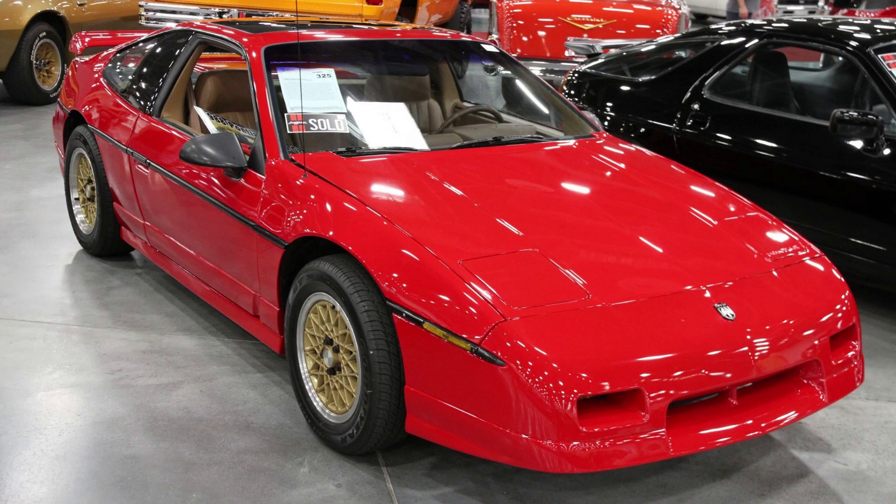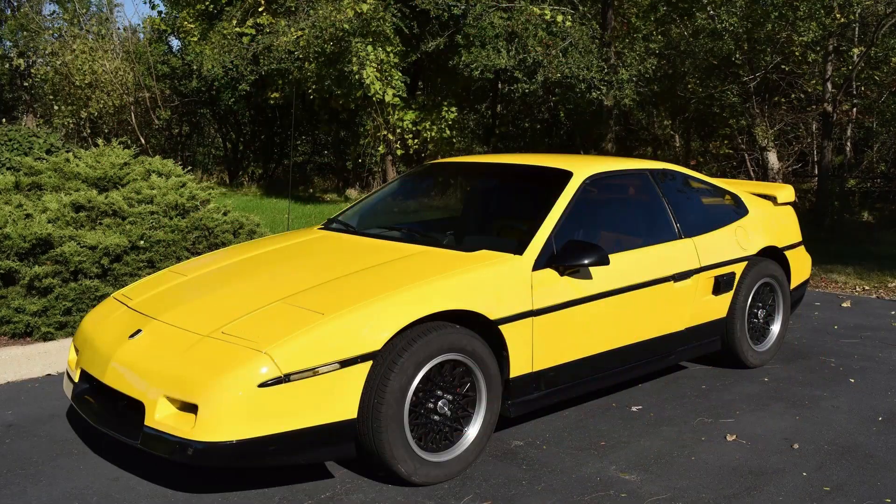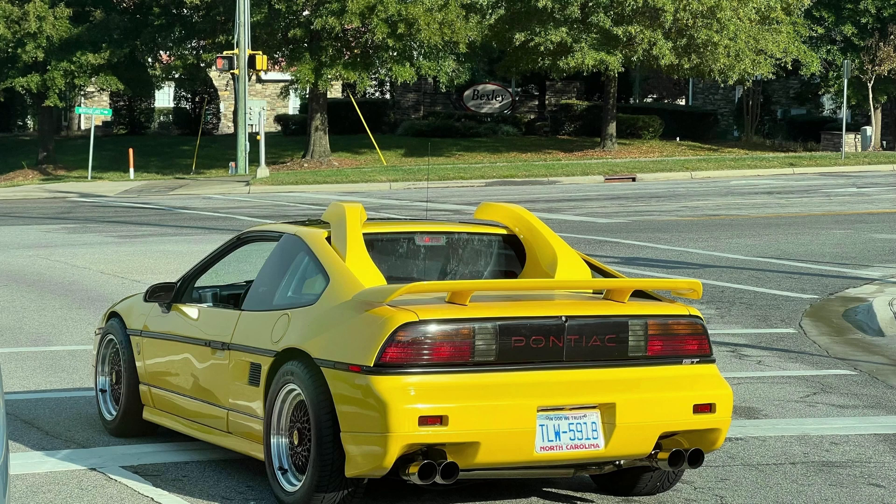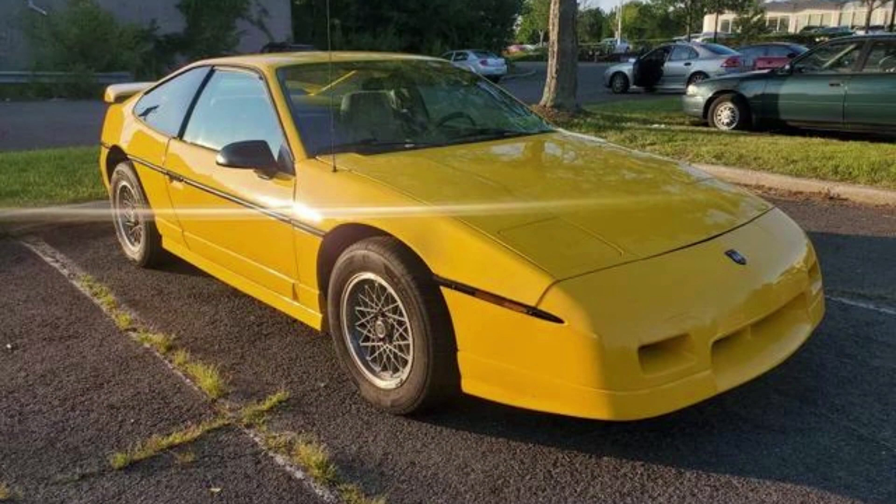By the end of its production, buyers who took a chance on the GT model were pleasantly surprised by what they got. With a cost-effective price tag and easy maintenance, the Fiero had a decent 2.8-liter V6 engine and ended up being a better car than many expected.